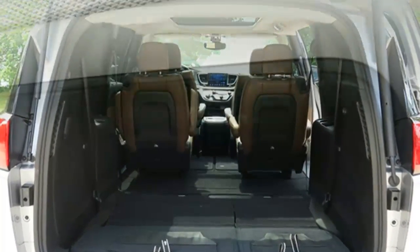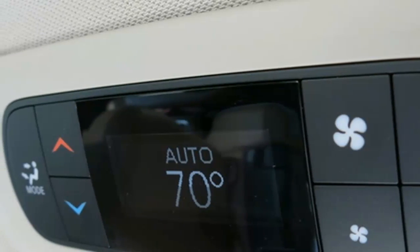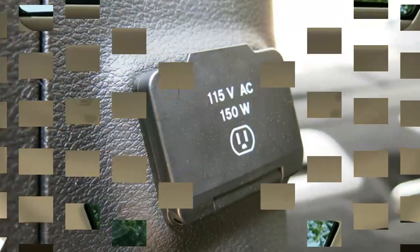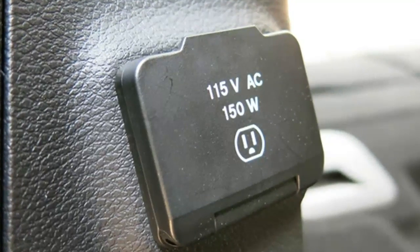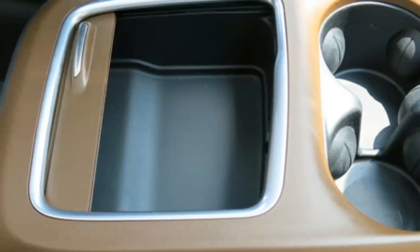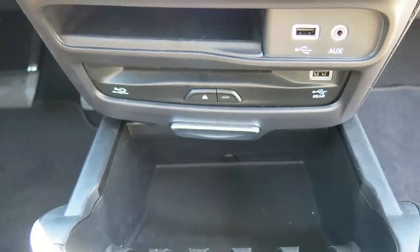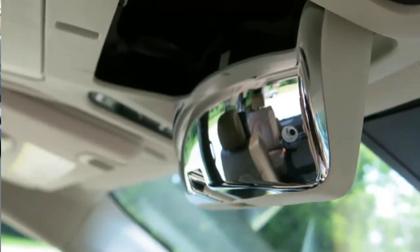Once you get a car seat in, however, the Pacifica has a very useful feature in its second row seats. With the car seat installed, they can still move out of the way to allow access to the third row. This is a great feature that keeps kids from having to clamber over the second row — muddy shoes and all — to get to the third. No other minivan currently offers this.